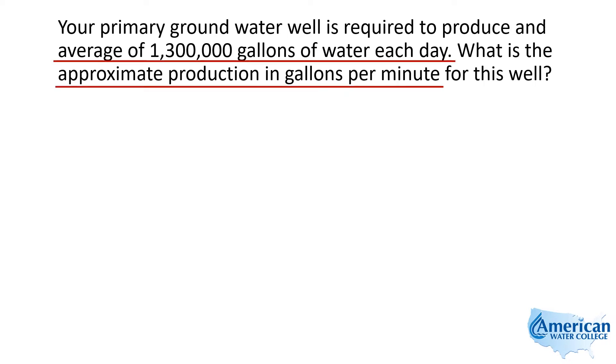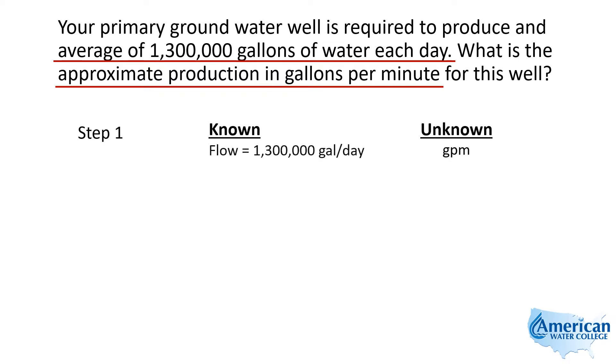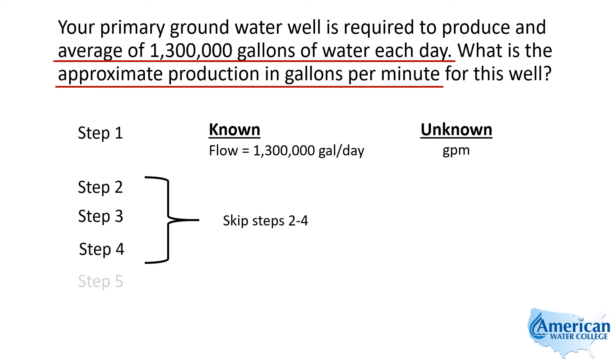So it averages 1,300,000 gallons per day. What's the average in gallons per minute? We're looking for gallons per minute. We know that it's 1.3 MGD, or 1,300,000 gallons per day. So we're just going to convert this from gallons per day to gallons per minute.